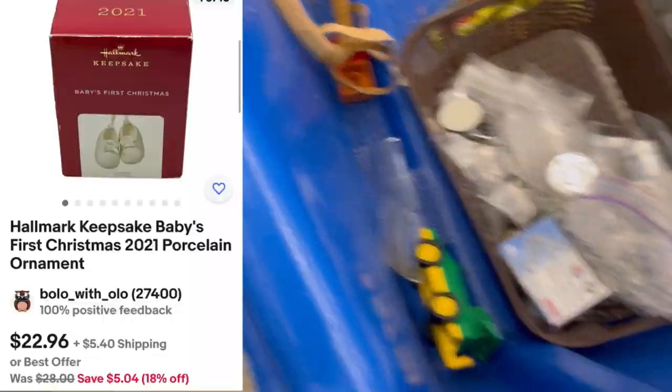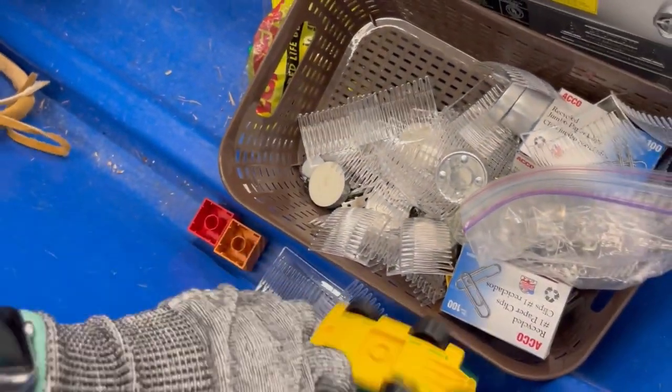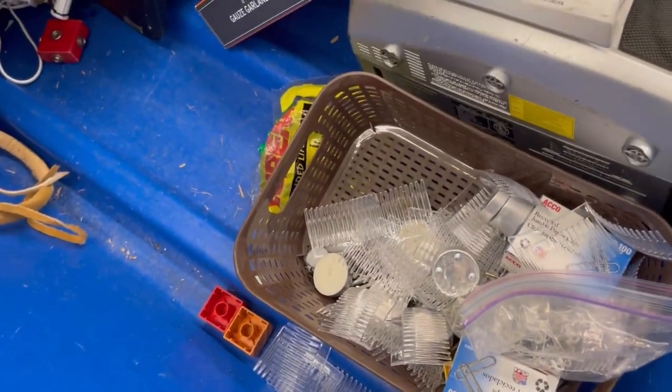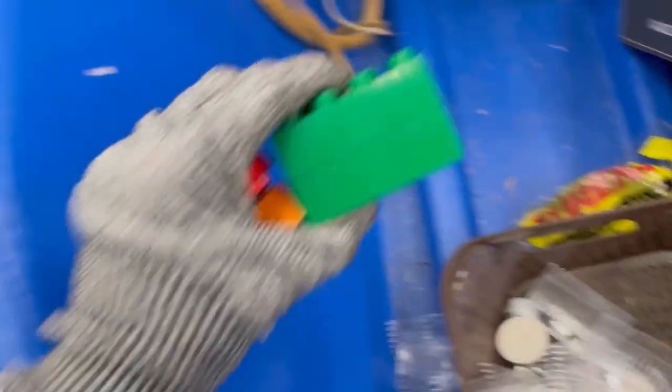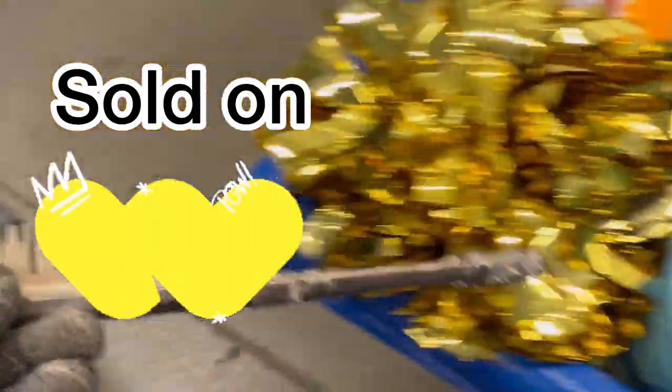I did pick this up — it's a Hallmark Baby's First Christmas ornament. Even if they have a date on them, people will look for them as replacements if theirs broke, or they collect one for every year. This also sold on Whatnot; I took it to auction, though I can't remember exactly what it sold for.